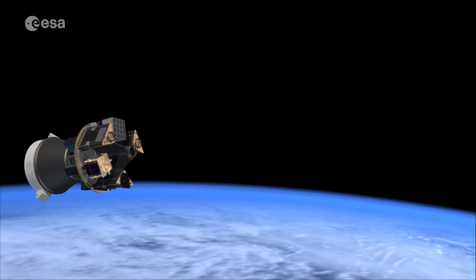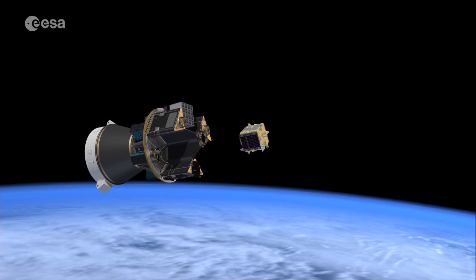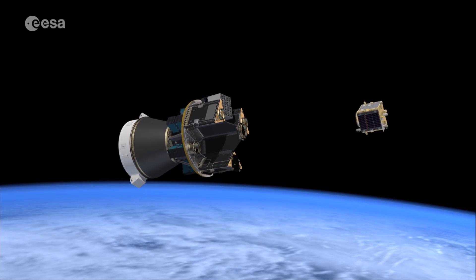Once in orbit, the satellites will be deployed in a coordinated fashion, after which the Vega upper stage, carrying SSMS, will de-orbit.